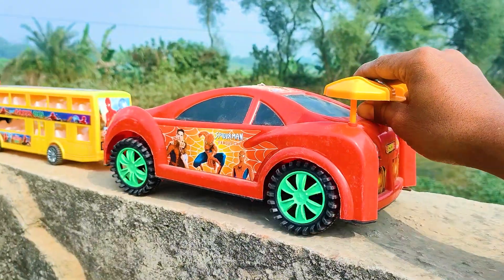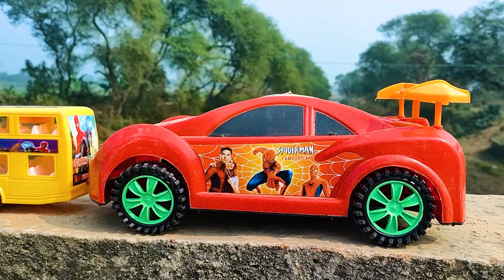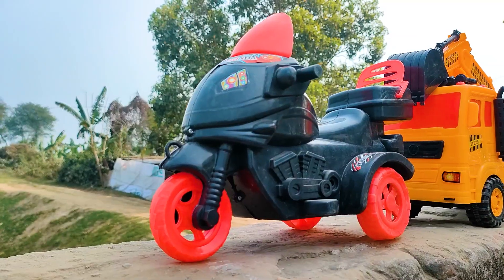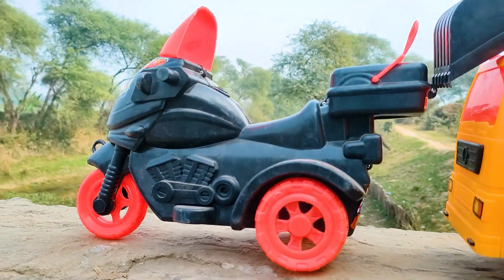Wow friends, I parked here this Spiderman car. This one is a red, green and black color combination. Next, this one is a wrap train bike, so I will try this one now.